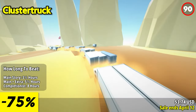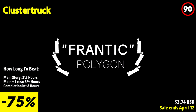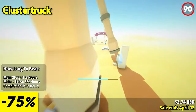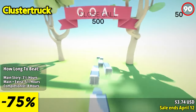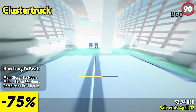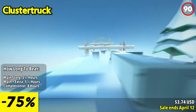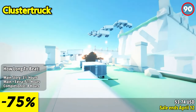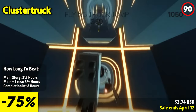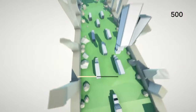Clustertruck offers a thrilling and unconventional platforming experience set on top of a chaotic and fast-moving highway. Players must navigate through a series of insane levels where the ground is anything but stable, reminiscent of a high-stakes game of the floor is lava. The core gameplay revolves around using agility and acrobatics to traverse the tops of unpredictable speeding trucks. The challenge intensifies as additional hazards are introduced, including swinging hammers, lasers, and flamethrowers.